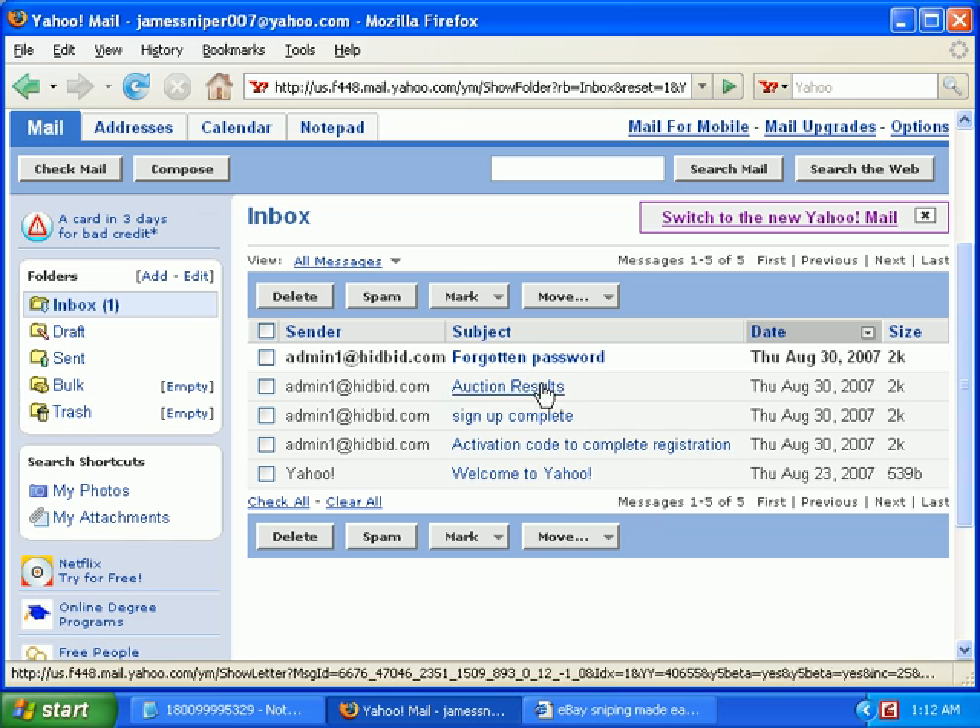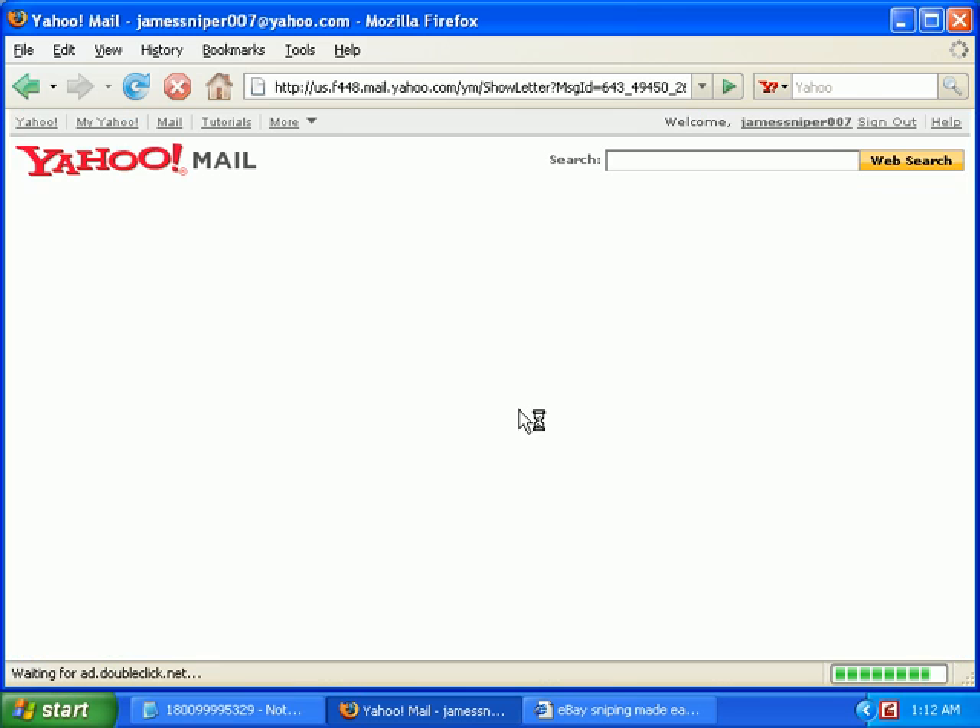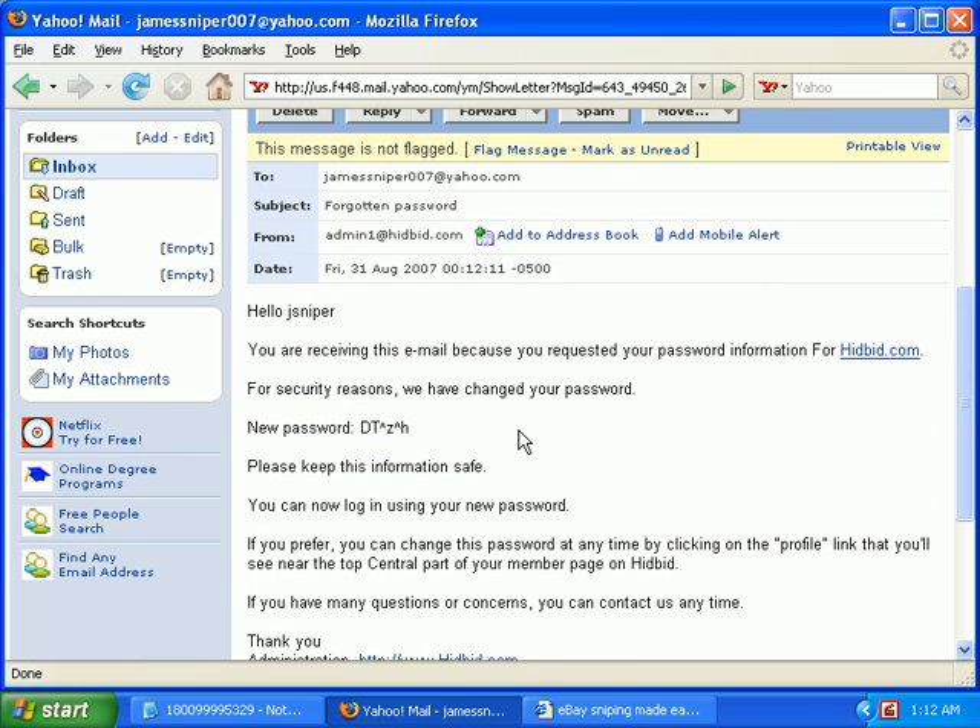Here we go — you'll see an email like this one. Just click on it and right here will be a new password.